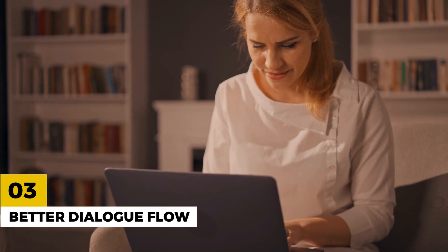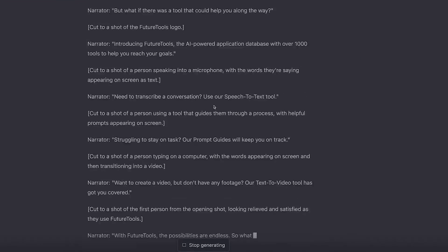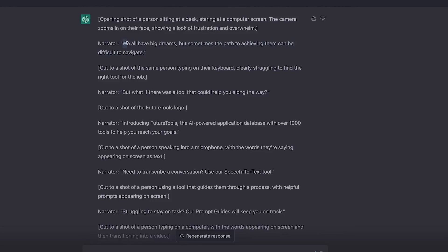Number 3: Better Dialogue Flow. ChatGPT 4 can maintain a much more natural dialogue flow, making it feel like you're chatting with a real human being. Its ability to understand the flow of a conversation and respond appropriately will make your interactions feel more natural and engaging.